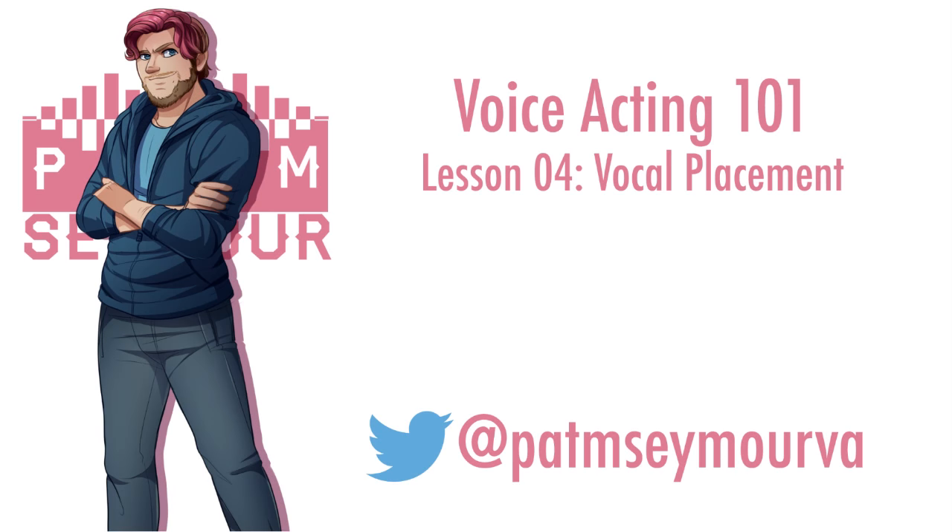Thank you all for listening in. Tune in next week where we discuss something very important when getting into this, and that is etiquette. This is PM Seymour signing out.